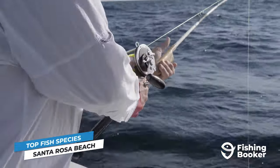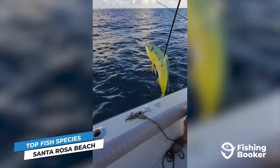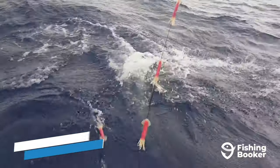If you really want to go the extra mile, have a charter take you even further out into the gulf, where you'll come across mahi-mahi, tuna, wahoo, and various billfish, including marlin, sailfish, and even swordfish.